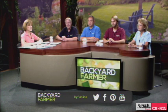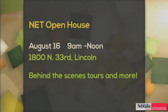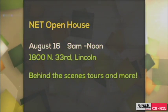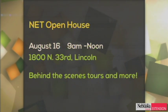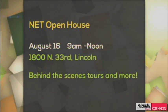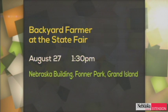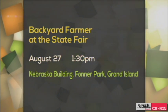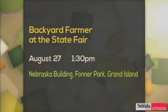We have a couple of announcements: Open house August 16th, nine to noon, right here at the studio with behind-the-scenes tours. We'll also be at the fair on the 27th at the Nebraska Building at 1:30, answering questions or maybe eating fried things on a stick.